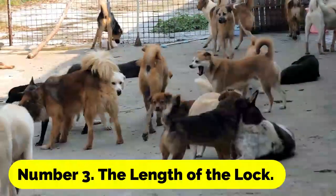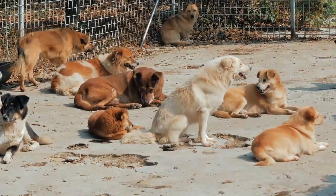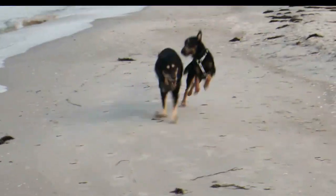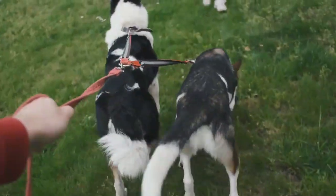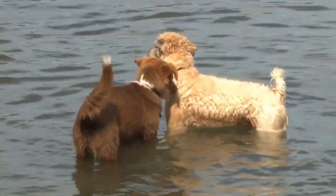Number 3: The Length of the Lock. The length of time that the lock is in effect might vary, although it usually ranges from 5 to 30 minutes. It is critical to keep in mind that any attempts to physically separate the dogs during this time period may result in injuries to one or both of the canines.